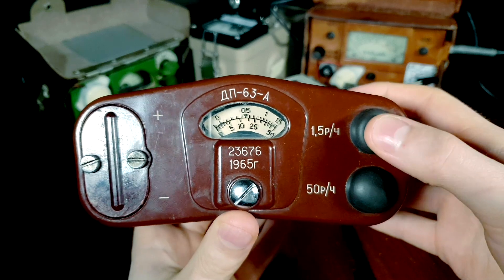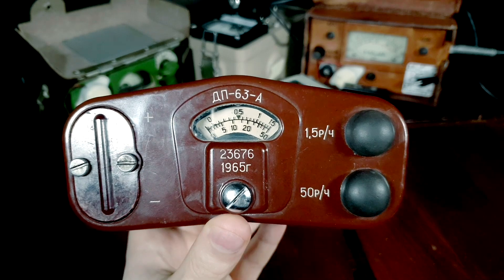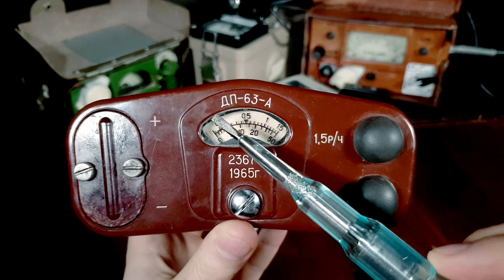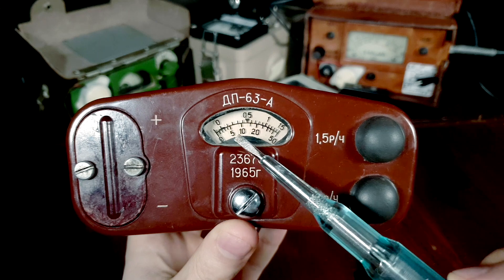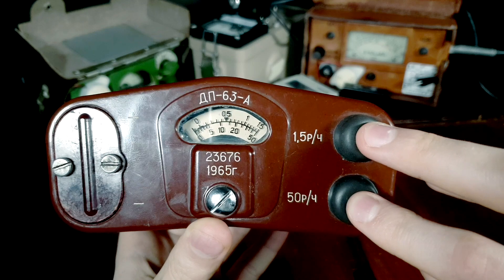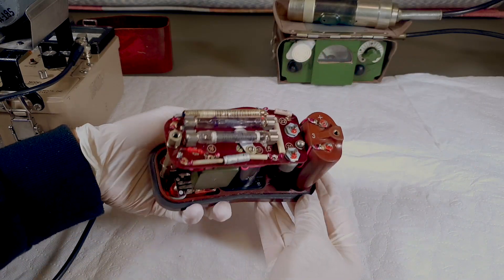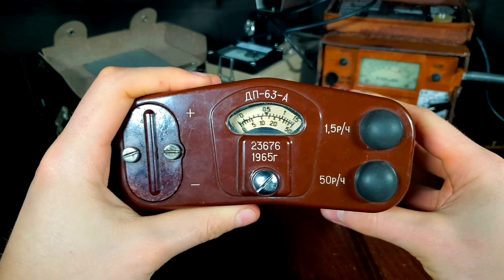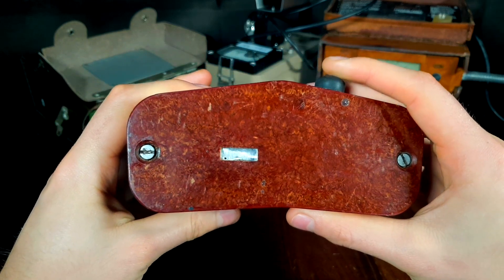There are two measuring ranges: 1.5 Röntgen per hour and 50 Röntgen per hour. The 1.5 Röntgen per hour range uses the upper scale, while the 50 Röntgen per hour range uses the bottom scale. In order to take a measurement, we must hold the 1.5 or 50 Röntgen per hour button located on the right side. Holding both buttons at the same time will result in a circuit test. This unit is equipped with two Geiger-Müller tubes — one for the lower range and the other for the higher. The DP63A also has a beta window which allows for measuring beta plus gamma, or gamma only.